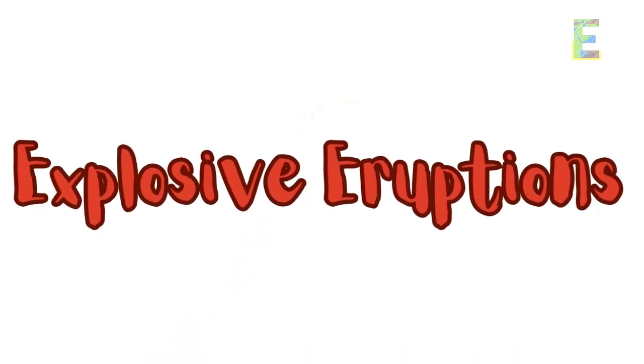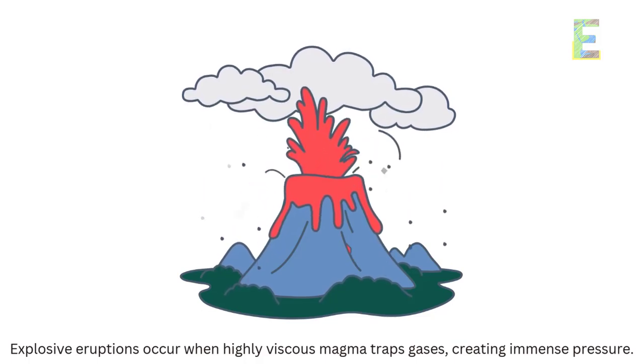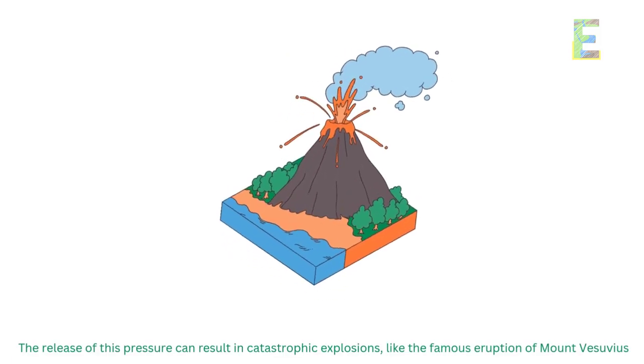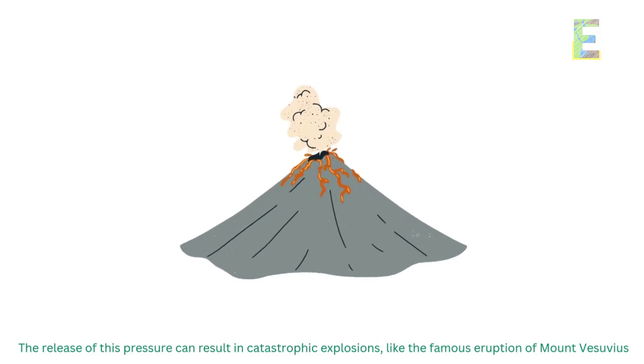Explosive eruptions occur when highly viscous magma traps gases, creating immense pressure. The release of this pressure can result in catastrophic explosions, like the famous eruption of Mount Vesuvius.